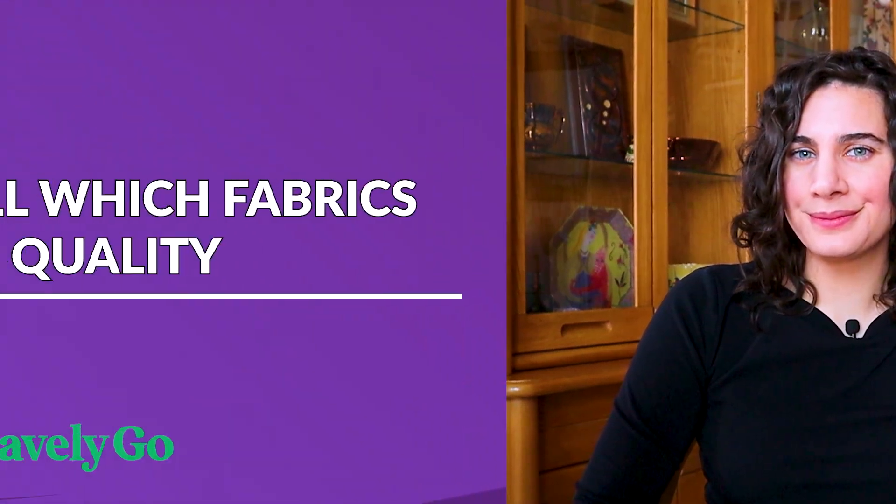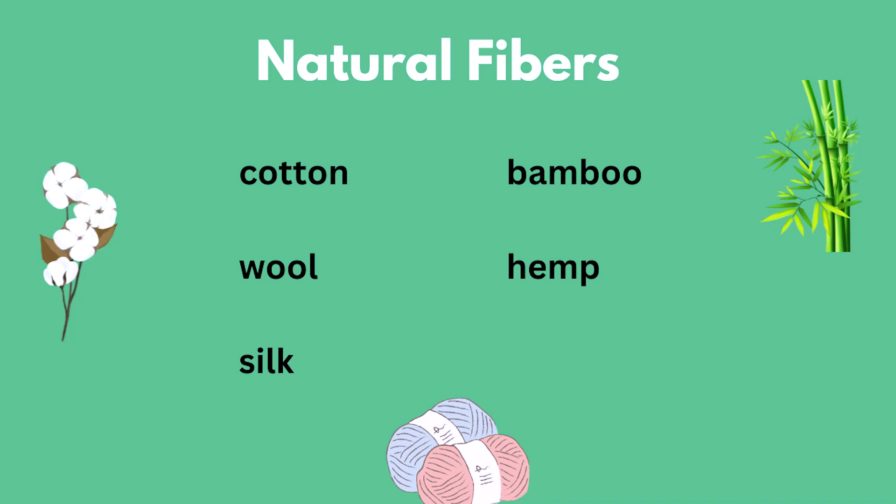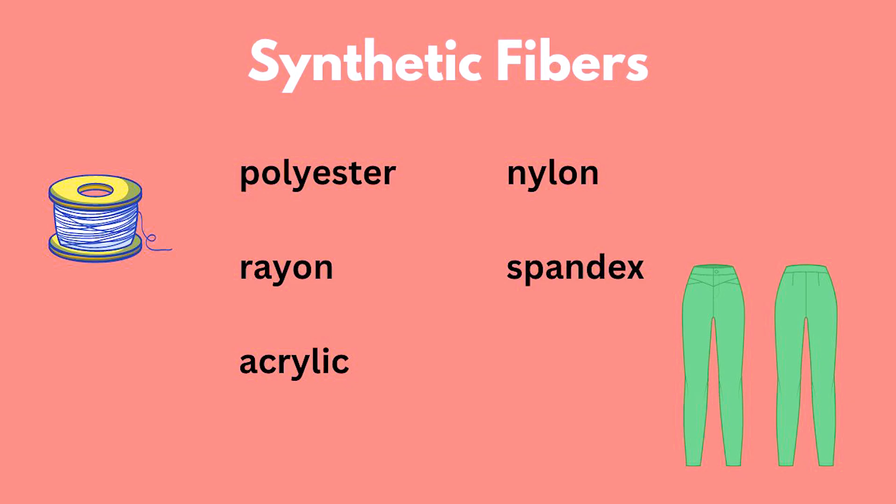And speaking of high quality fabrics, number two is to buy high quality fabrics. If you're wondering what that means, I did two hours of research to figure that out. Fabrics fall into two very broad categories: natural fibers and synthetic fibers. Natural fibers are generally going to last you longer than synthetic ones. Natural fibers include cotton, wool, silk, bamboo, and hemp. Synthetic fibers include polyester, rayon, acrylic, nylon, and spandex. So when you're shopping, you want to look for clothes made predominantly or entirely from natural fibers. A silk dress is going to last you a lot longer and stay in much nicer shape than a polyester dress.